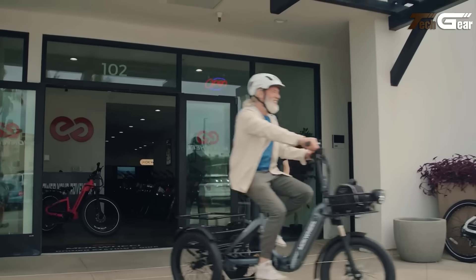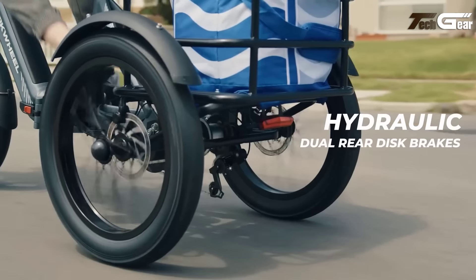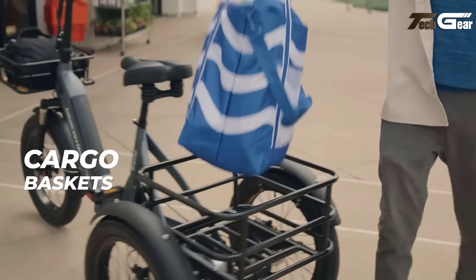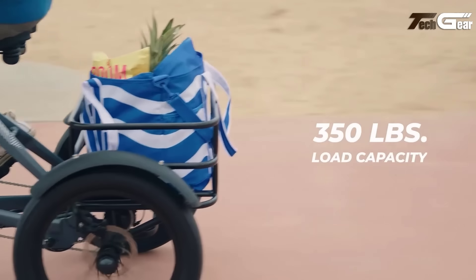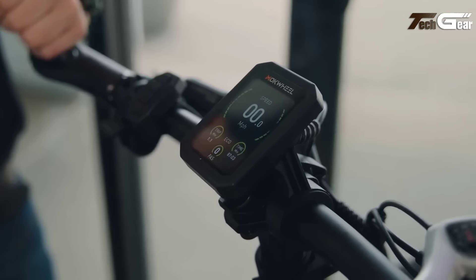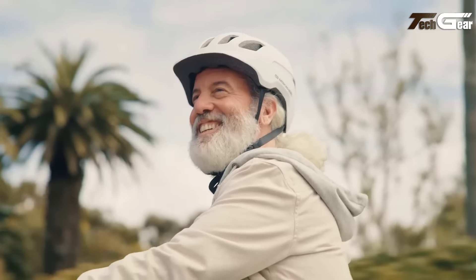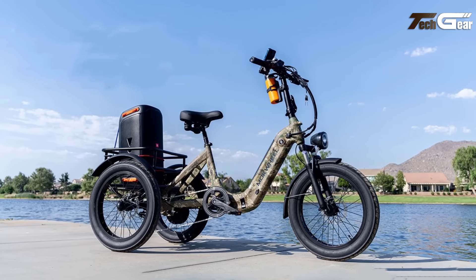The 20 by 3-inch road tires and HB892E hydraulic brakes ensure stability and safety on various terrains. With a 220-pound rear basket capacity and a total payload of 350 pounds, it's perfect for heavy loads. Features like a customized leather seat, thumb throttle, and 80mm front fork travel enhance comfort and versatility, making the Mockwheel Granite a standout option.